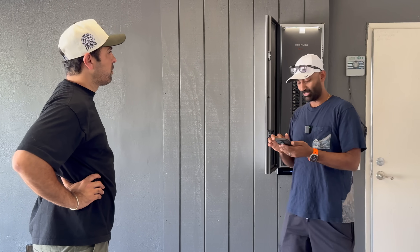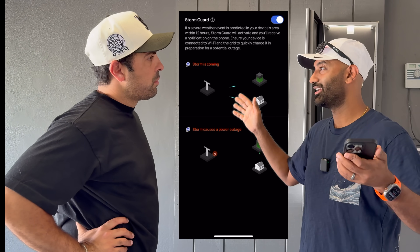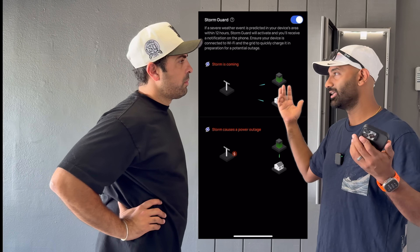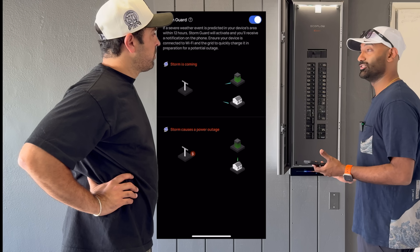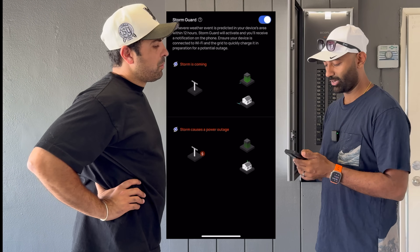Don't forget to turn on StormGuard. What it does is monitor NOAA forecasts and the weather channel, looking for large flooding events, hurricanes, or wildfires. It will override whatever you told it to do and just charge to full, staying at standby to give you maximum backup potential.